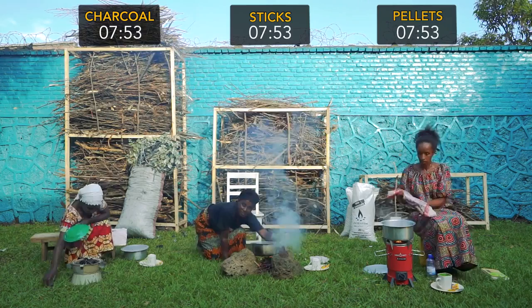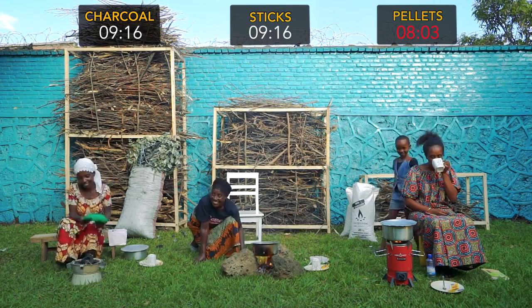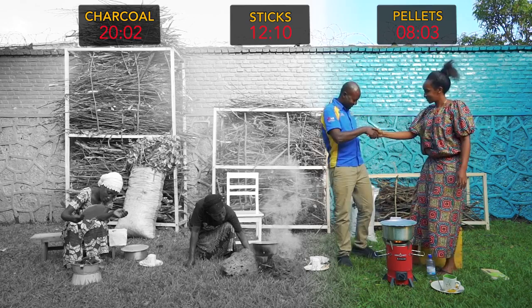Inye Nyeri makes cooking cleaner and healthier. No blackened pots means you spend less money on water and time cleaning up. No more smoky kitchens means less danger of sickness for your children. The Inye Nyeri stove and pellet fuel system is made in Rwanda for Rwandans. It sets you free from the old burdens of the kitchen, so you've got more time and money for the things in life that matter most.